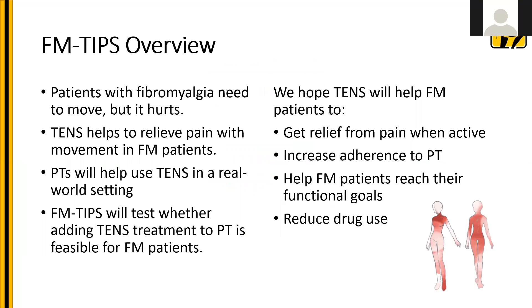As a quick overview of why we're completing the fibromyalgia TENS and physical therapy study: people with fibromyalgia have difficulty with movement because it's painful or they're fearful of movement. Through our randomized control trial, we've learned that TENS actually helps relieve pain with movement in people with fibromyalgia. We want to take this to a real-world setting in physical therapy clinics, to test whether adding TENS treatment to PT is feasible, and to find out if patients get relief from pain when active, increase adherence to PT, reach functional goals, and reduce drug use.